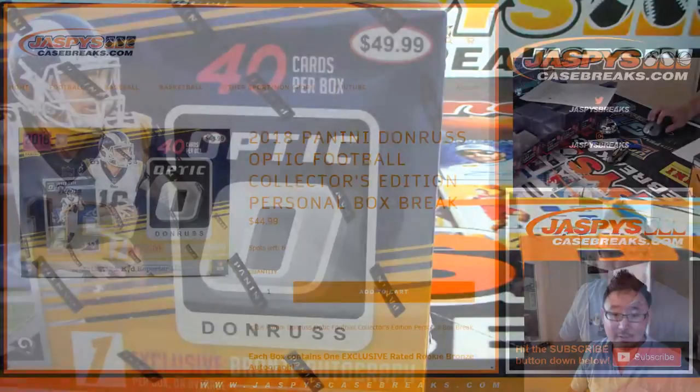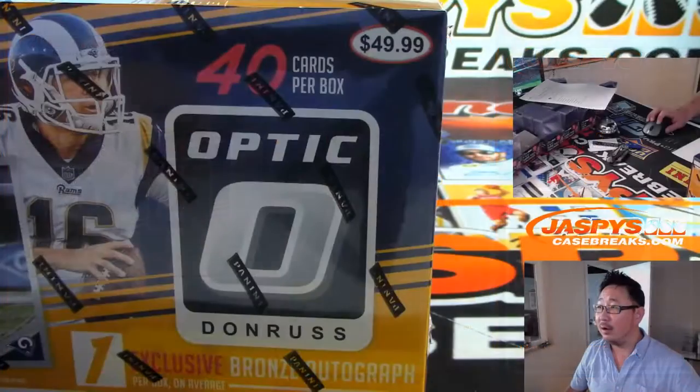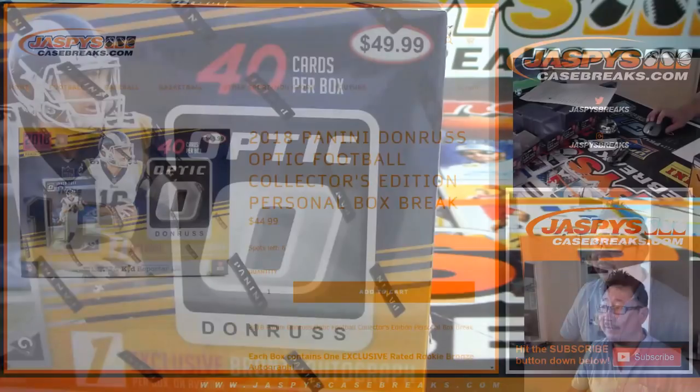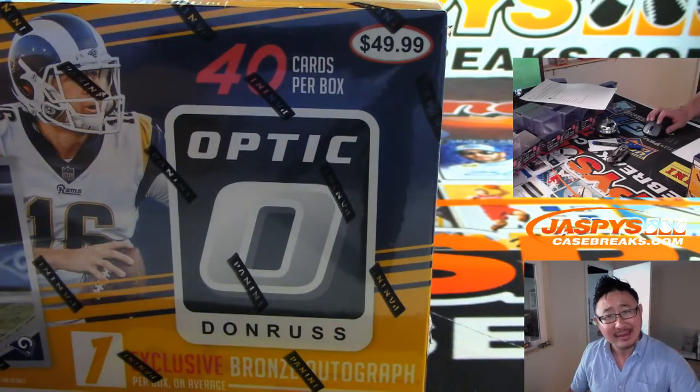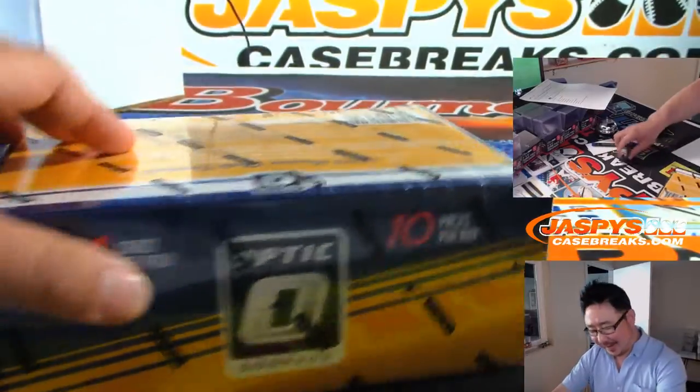What are we selling it for? Oh! Look at that — $5 cheaper on JaspysCaseBreaks.com, plus free shipping? What? Man, thanks Jaspys.